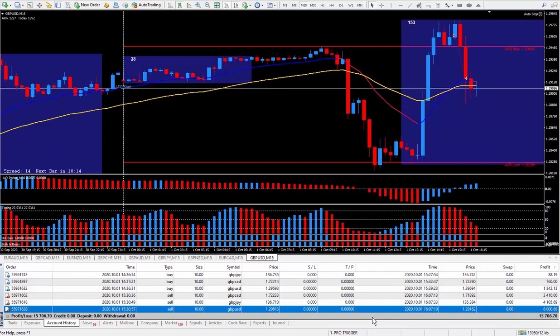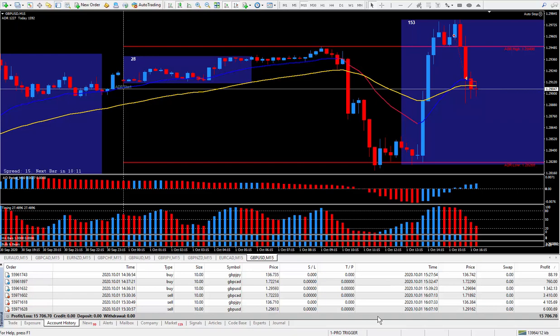Today was a really great day for trading. If you've been adding up the pip total it works out to 134 pips, and 134 pips paid $15,706.